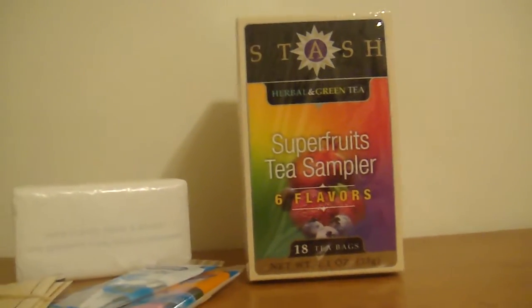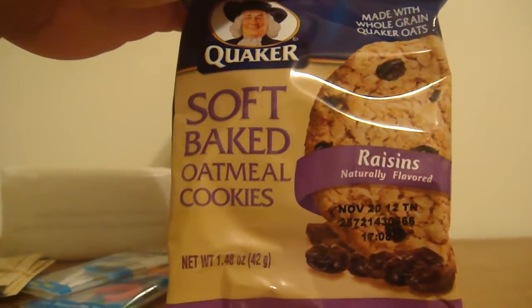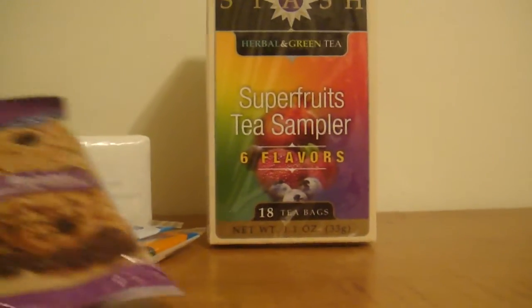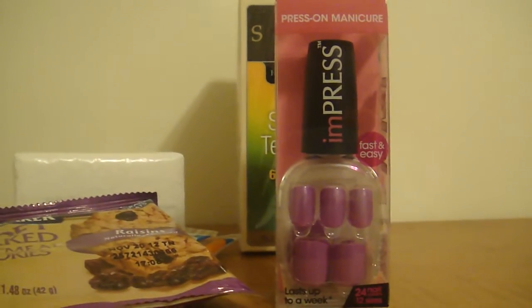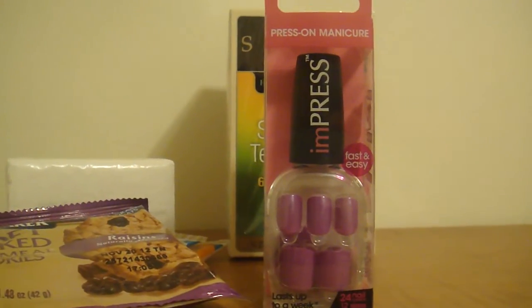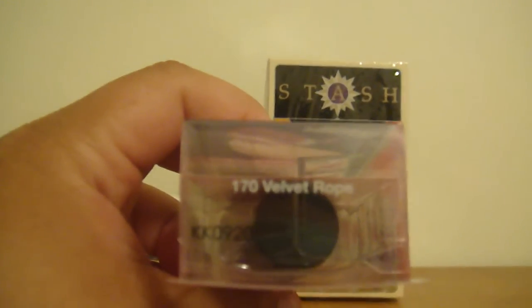The next thing on the list were these Quichers Soft Baked Oatmeal Cookies and Raisin. The next thing — I've seen a lot of these before, these were in the Love Vox Box too — this is the Impress Press On Manicure by Broadway Nails, and this is in the shade Velvet Rope.